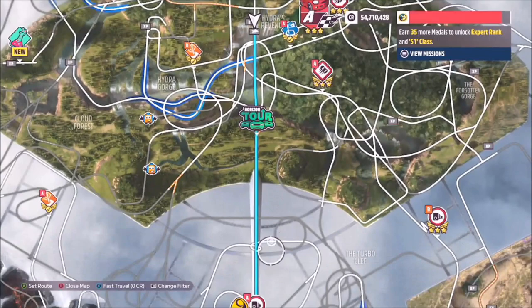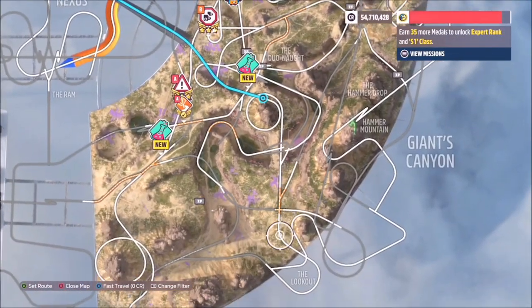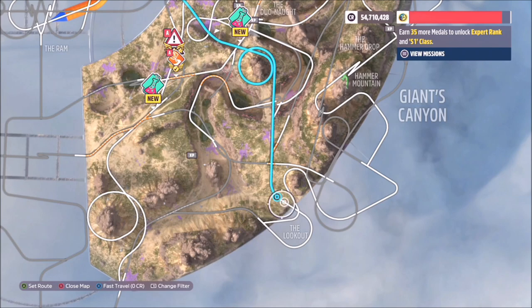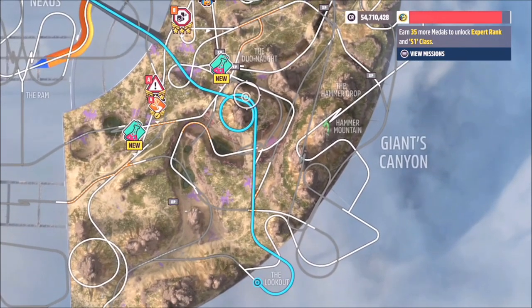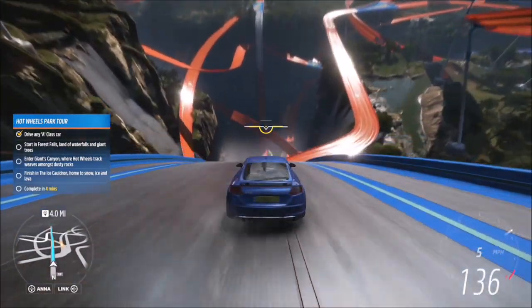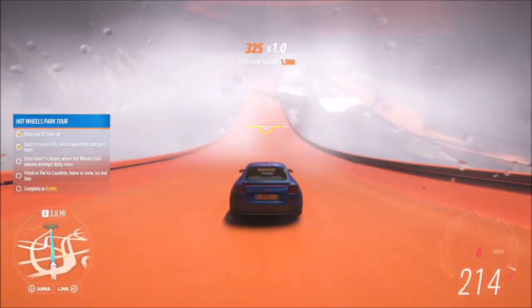To start with, you're going to want to start over at Hydra's Revenge over at the Forest Falls, then head over to this little loop on Giants Canyon. Even though I set the route to keep going, you don't actually have to do this. What we're going to do is turn around once we get to Giants Canyon and then head over to the Ice Cauldron.